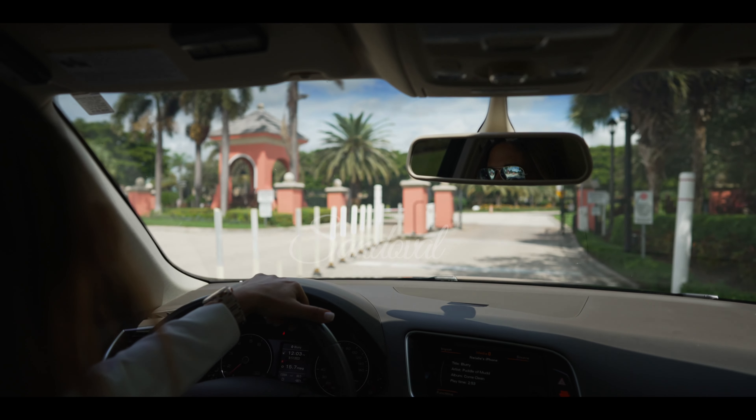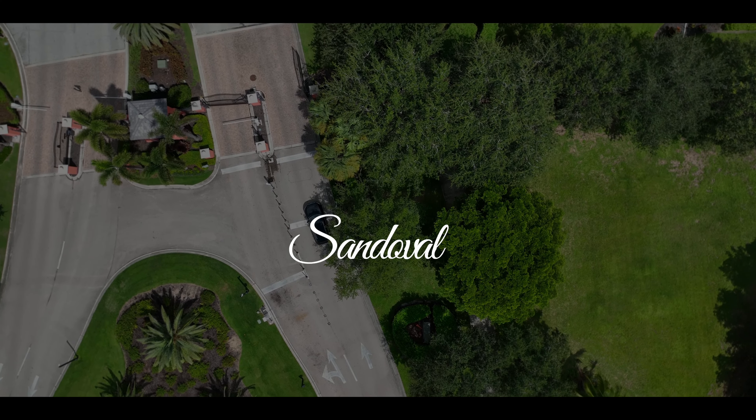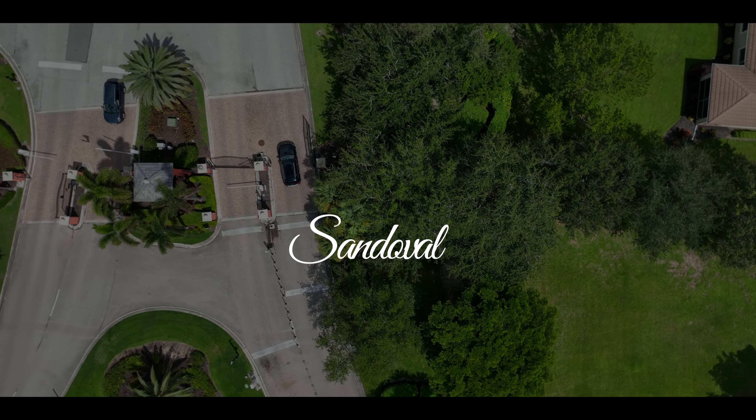Hi, my name is Natalie Stout and I would like to introduce you to the premier gated community of Southwest Florida. Welcome to Sandoval. It's estimated that nearly a thousand people move to Florida every single day, and if you're one of those, I'd like to introduce you to a hidden gem.